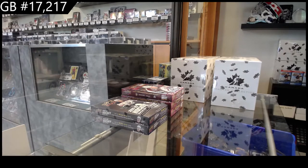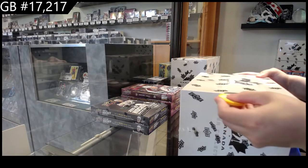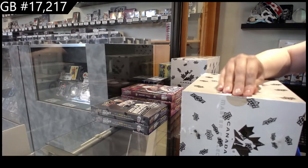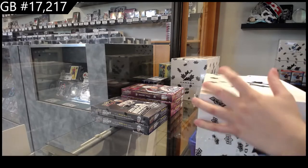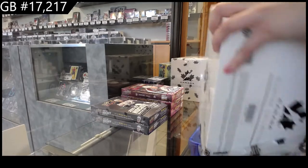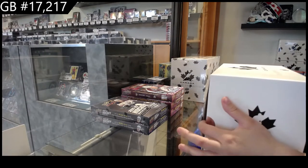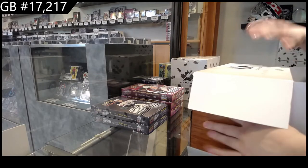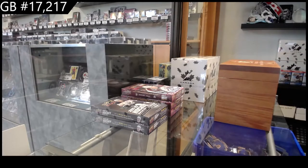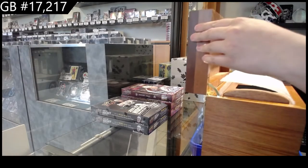Starting off C&C Group Break 17217, we've got the Team Canada Master Collection Box Break. All right, we've got box 213 at $4.99 for this one.